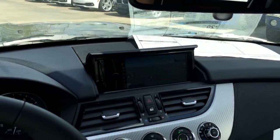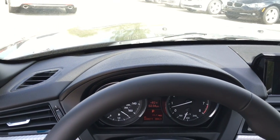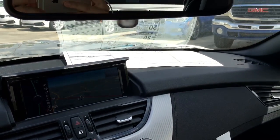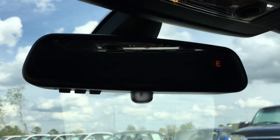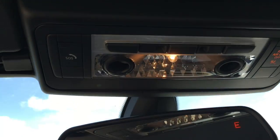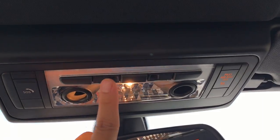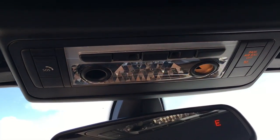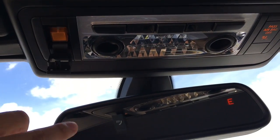Here's a complete view of the dash. Moving on up, we have the auto-dimming rear view mirror with the built-in universal garage door opener — you can use those three buttons to open and close your garage doors after putting the codes in. Further up we have your light control.